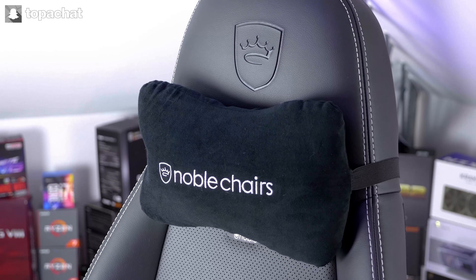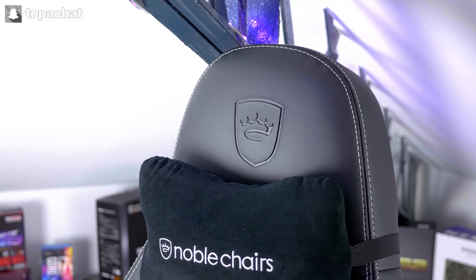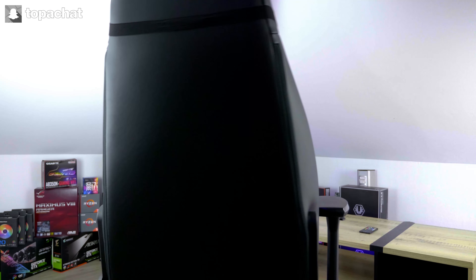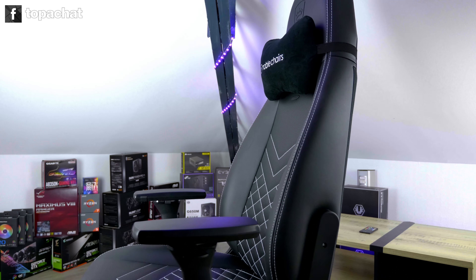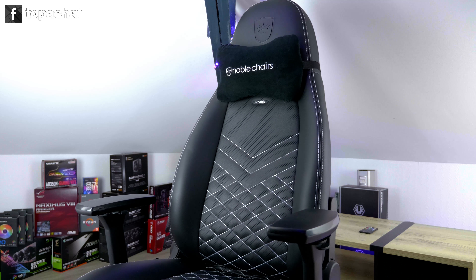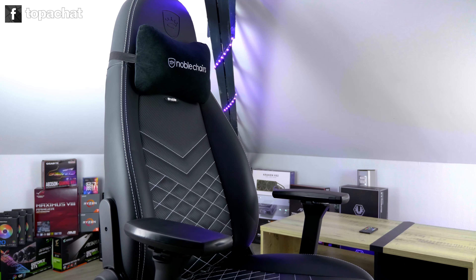S'il y a bien une catégorie de produits concernant laquelle il est très compliqué de se faire un avis sans avoir testé plein de modèles soi-même, c'est celle des fauteuils gaming. Entre la qualité sur le long terme, le marketing, le design, les morphologies différentes de chacun et surtout les besoins en termes d'utilisation, il n'est pas facile de faire son choix parmi tous les modèles du marché. On va malgré tout aujourd'hui essayer de t'aider en te présentant de fond en comble l'un des modèles les plus haut de gamme du marché, le Noblechairs Ikone.